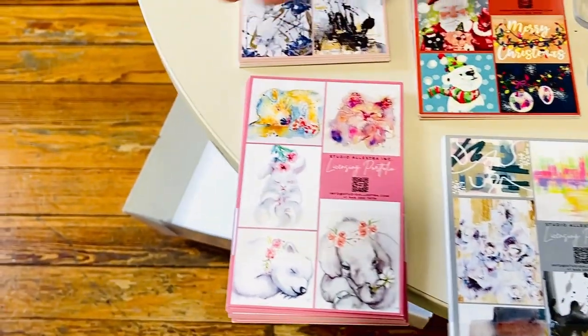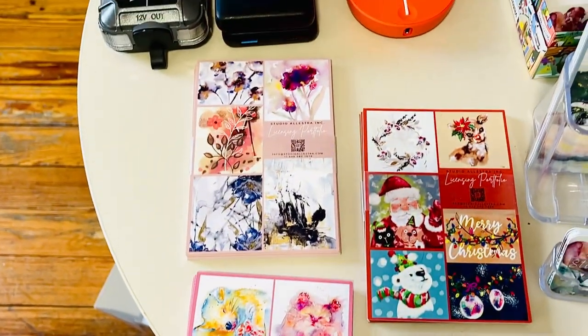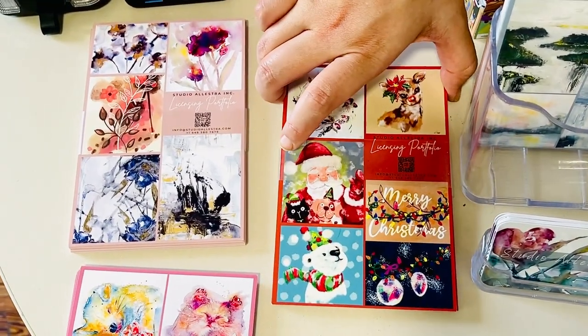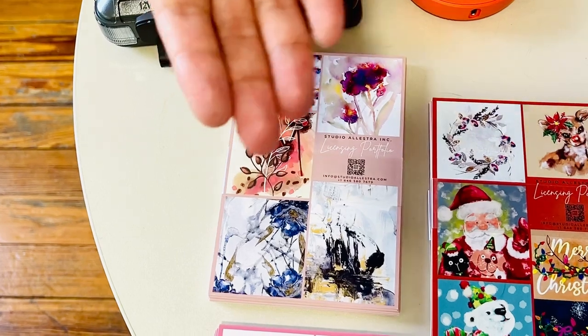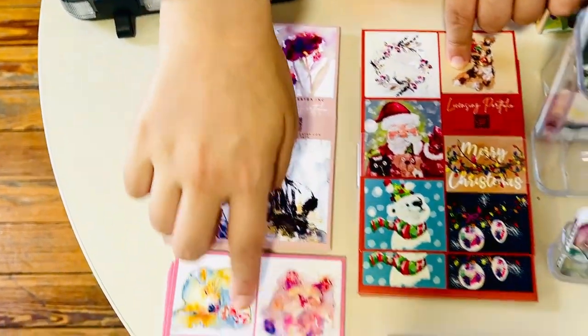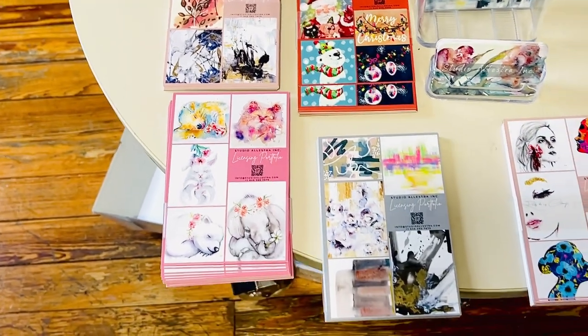All the animals over here. A lot of the buyers coming since the show is going to be in May — that means they buy into a holiday, so this is the holiday deck. And then last but not least, the floral and more florals. So the idea is that they could just take whichever one they want, so they remember who I am.